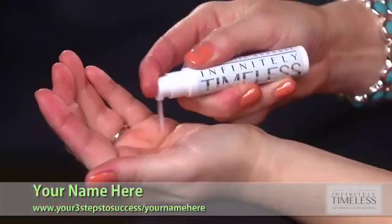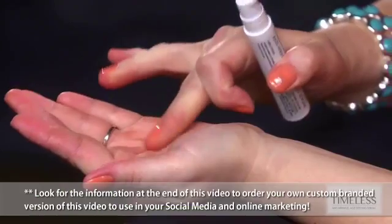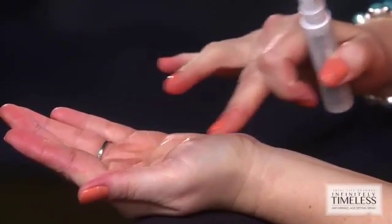To apply, just pump, swirl, and blend. Pump just the smallest bit of Infinitely Timeless into your palm. Swirl just enough to coat your fingertip — we want the thinnest layer possible, and you can get up to a hundred applications from this bottle. Now blend over problem areas, lightly smoothing around the edges. It's as simple as that.